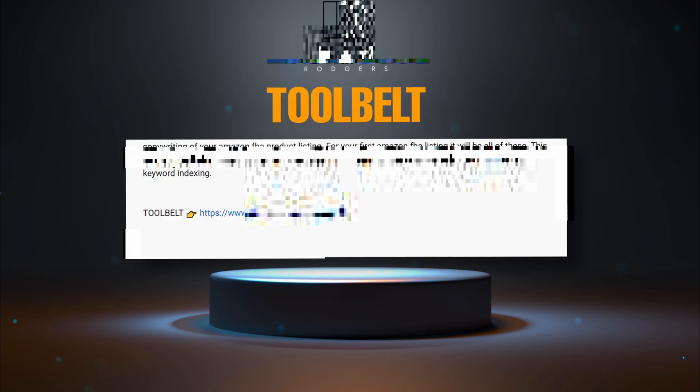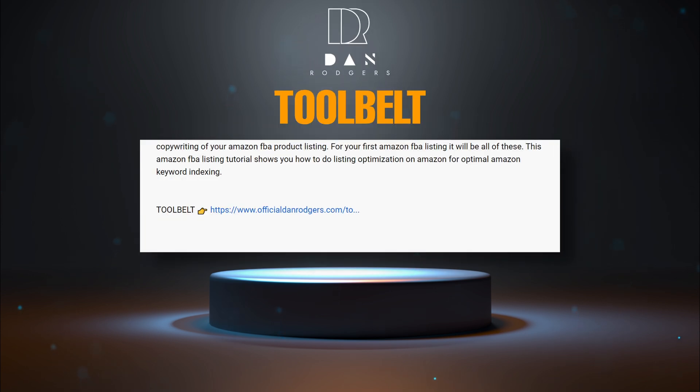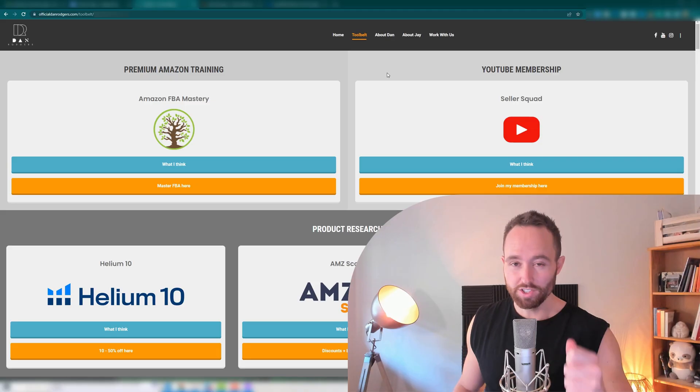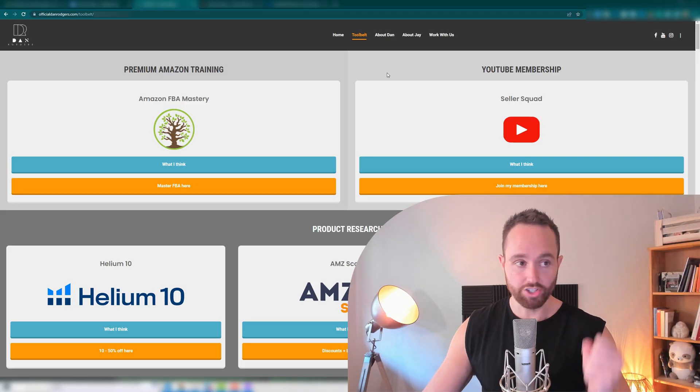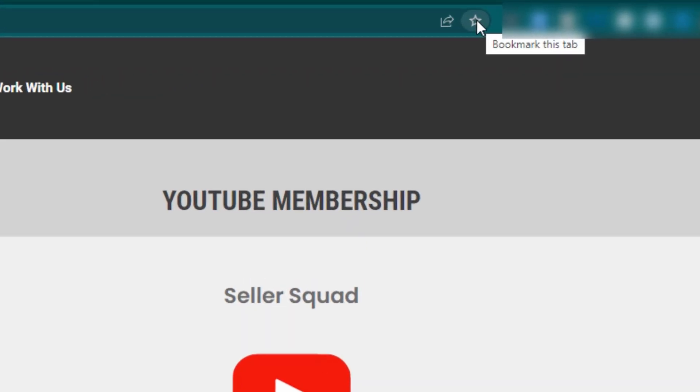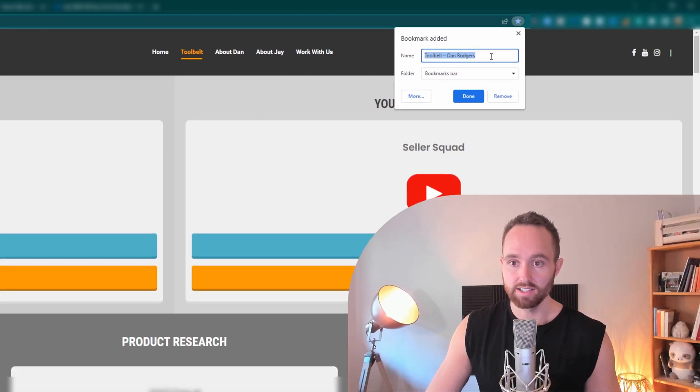Before I explain it, you can find it at the link in the description below and pinned comment, or by going to this URL. Once you follow the link and land on this page, I highly recommend you favorite it. Simply come to the star in your browser and save this to your bookmarks bar or a specific bookmarks folder that you have.